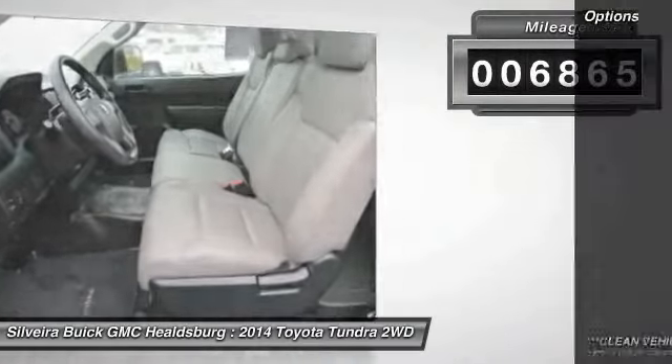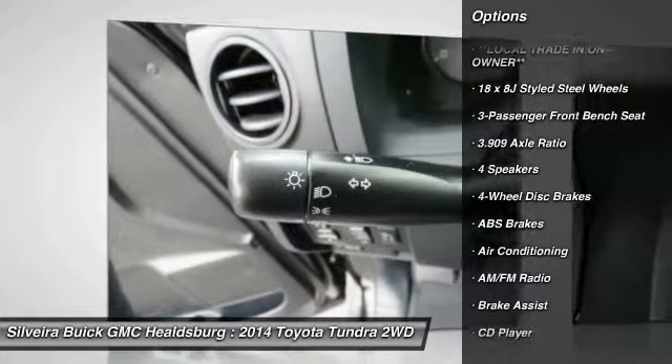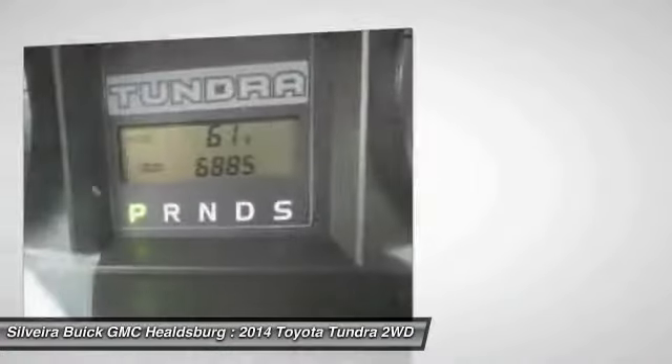Here are some of this vehicle's great options: traction control, dual airbags, power steering, air conditioning, front four-wheel disc brakes, center armrest, power windows, electronic stability control, CD player, brake assist.